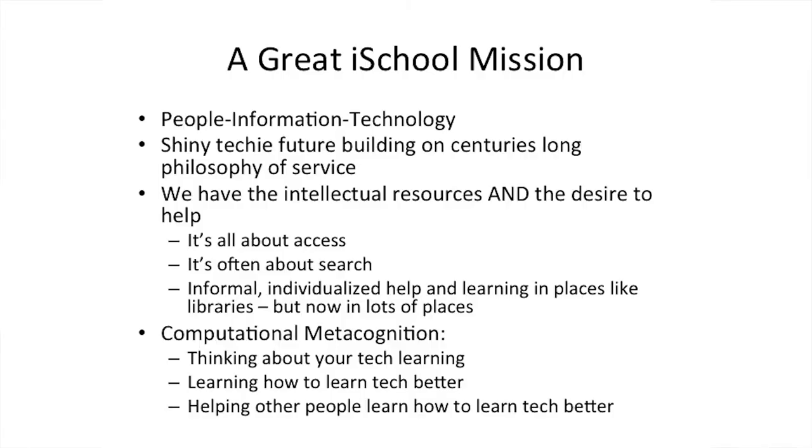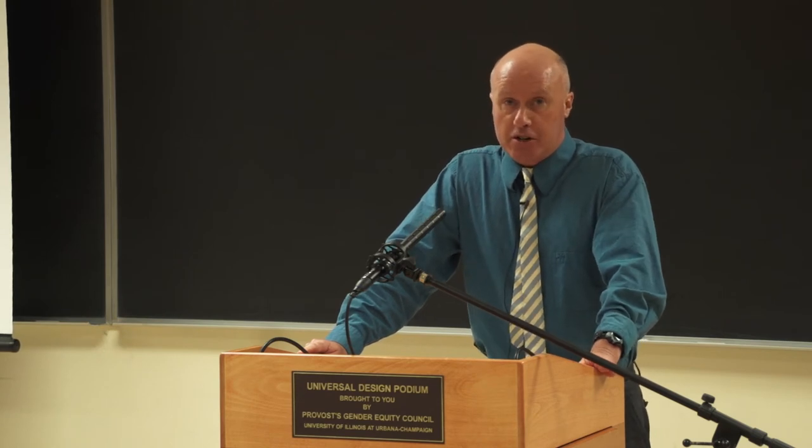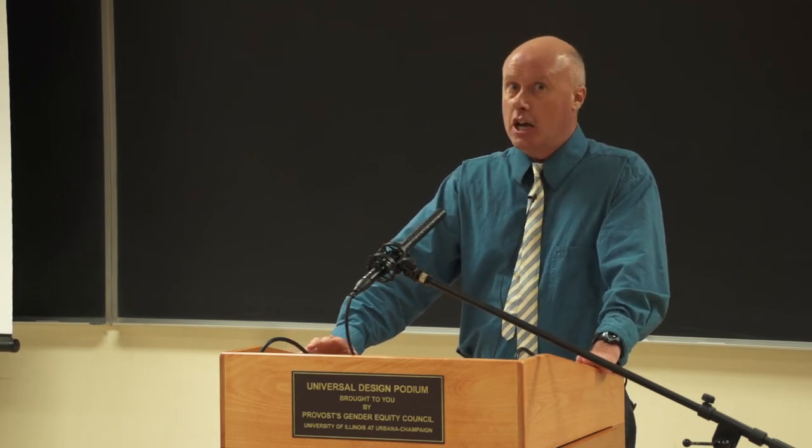Information searching is now actually part of technology learning — you can search for answers. And who knows an awful lot about searching for information? Who knows an awful lot about information literacy and assessing the quality of what's out there? Well, we do — in schools of library information science, in the information schools. We've got a lot to offer to the entire world here, not just to our alumni, but to everybody, because everybody's going to be doing this technology learning.